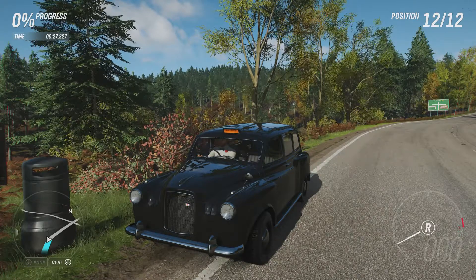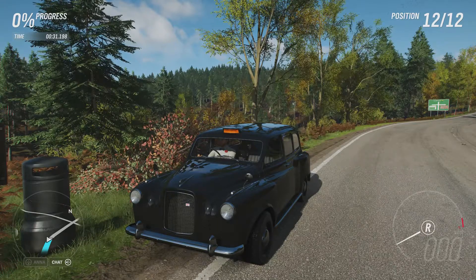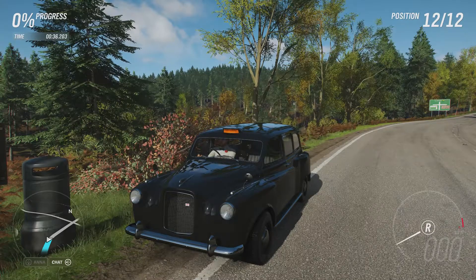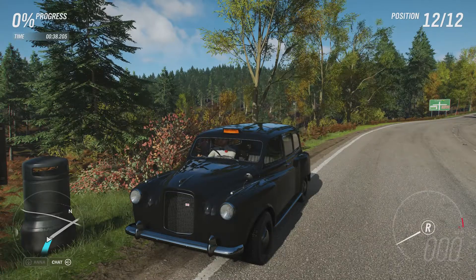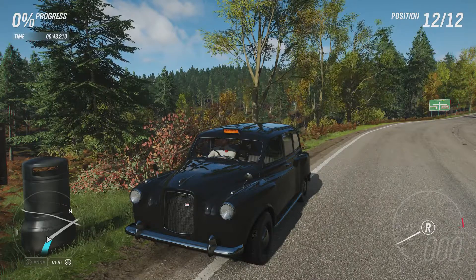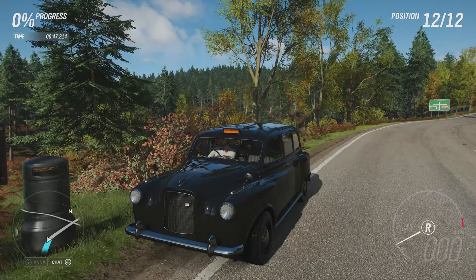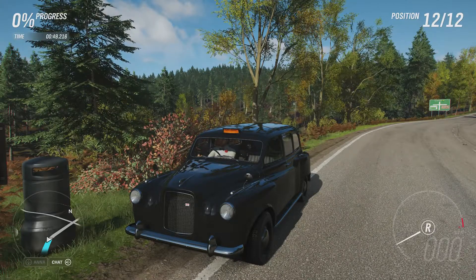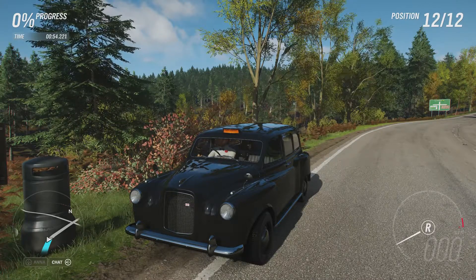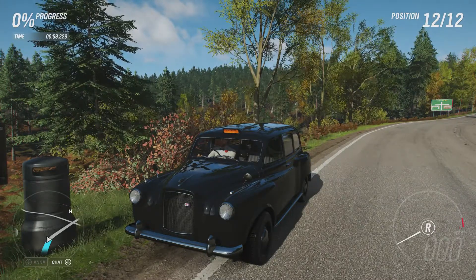Welcome everybody to Extreme Off-Road Silly Bills, and today we're dealing with a 1964 Austin FX4 Taxi. This has 1,016 horsepower, 851 pounds-feet of torque from a 7-litre twin-turbocharged V8 engine, and the vehicle itself weighs 3,221 pounds. It's now got all-wheel drive, off-road tyres, off-road suspension, a lower roofline, and a wider body. It can do 0-60 in 4.374 seconds, 0-100 in 4.783 seconds, and go on to a top speed of 237 miles an hour.